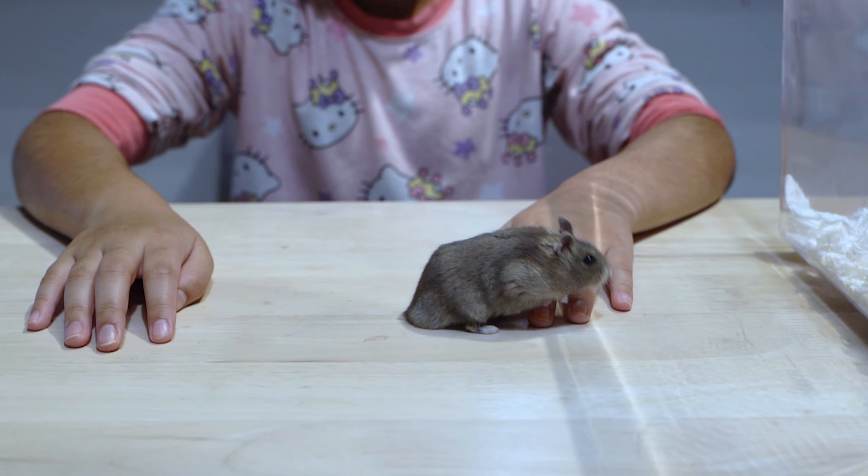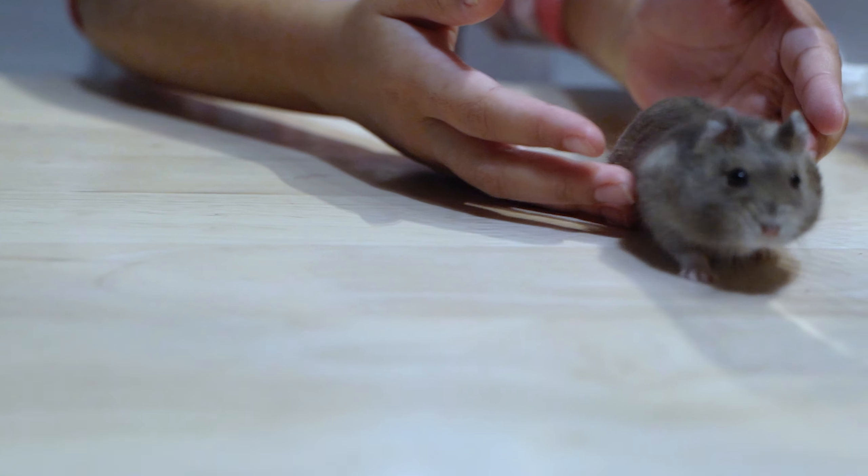Look at her — Vanilla. Oh, look at her! You are cute animals.